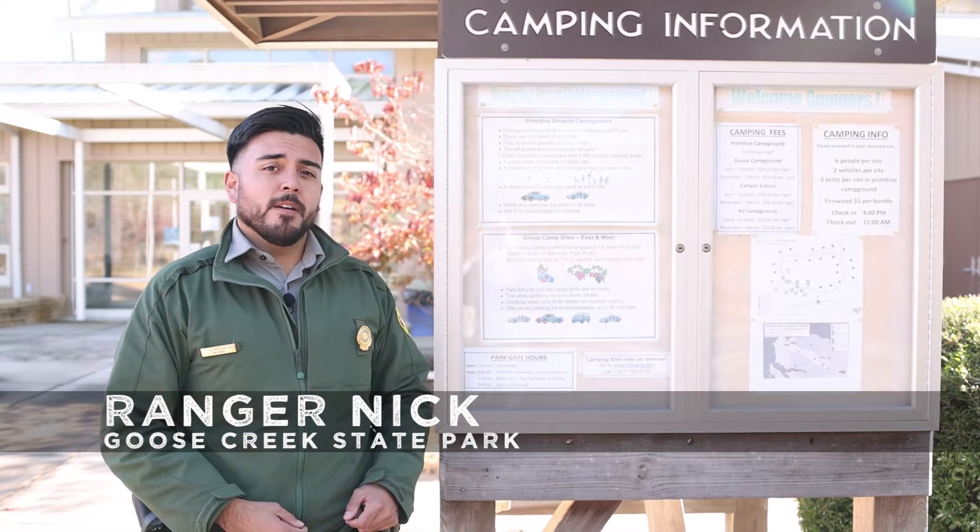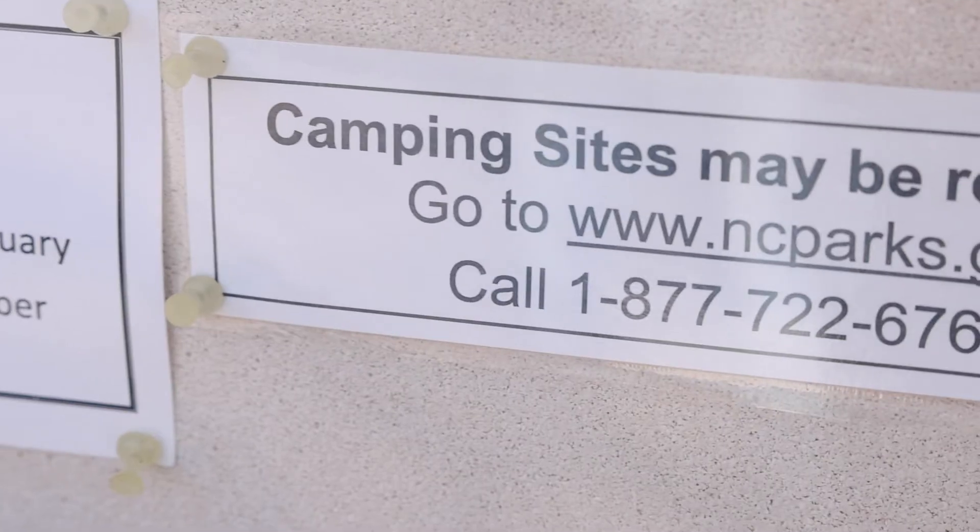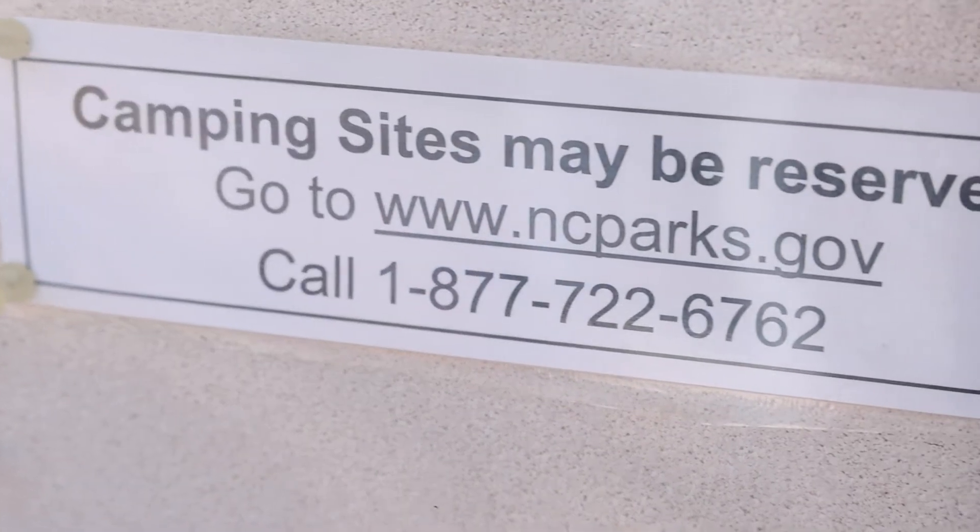Make sure to visit ncparks.gov, find the state park that you're looking for, click the camping option and from there it will take you to the reservation system. You can either call the online number which is 1-877-722-6762, or you can click on the link.